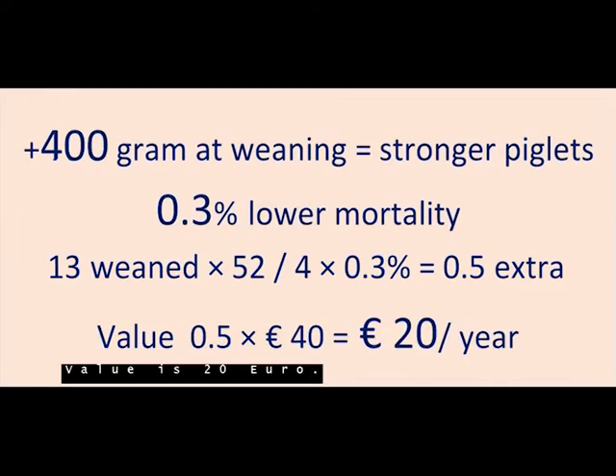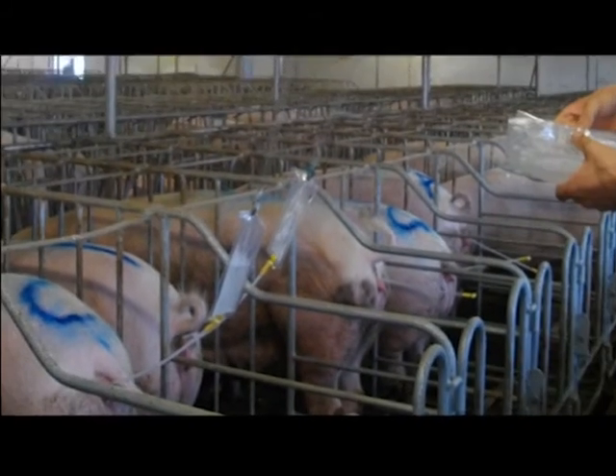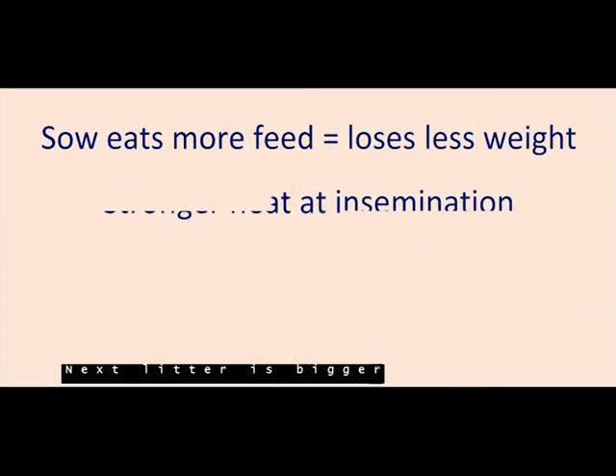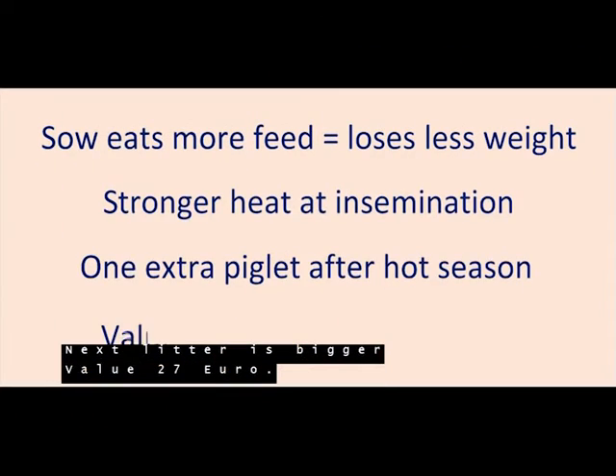The value is 20 euros. The sow loses less weight, gets into stronger heat, and the next litter is bigger. Value: 27 euros.